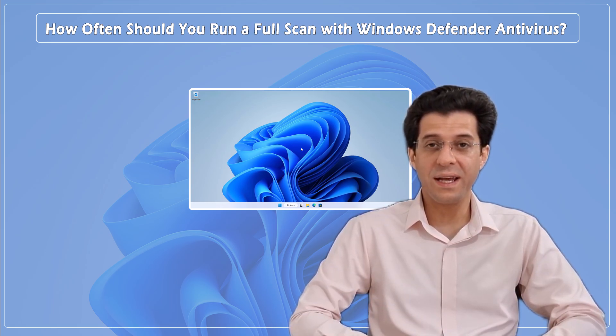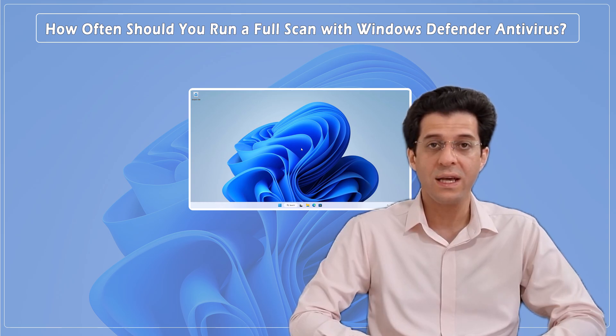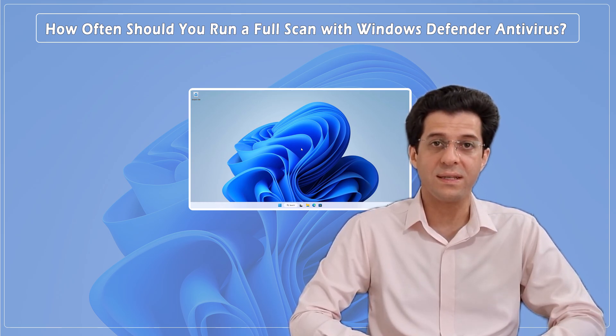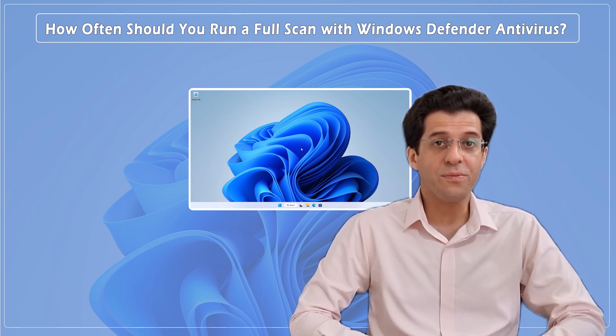Hey everyone, welcome back to CNATT channel. Today, we're addressing a common question: even though Microsoft Defender Antivirus is always active in Windows, is it necessary to run a full system scan periodically? Additionally, how often should you perform a scan with Windows Defender Antivirus?